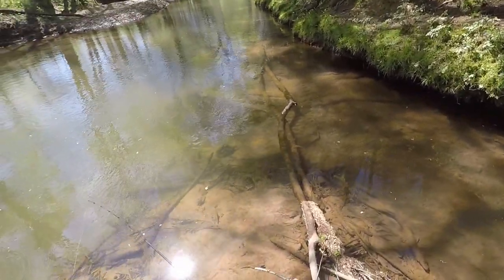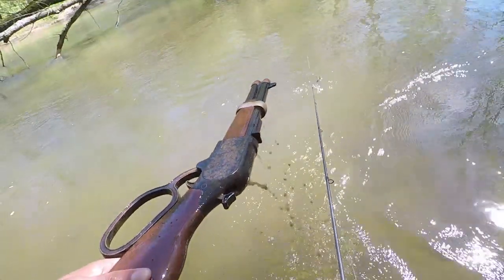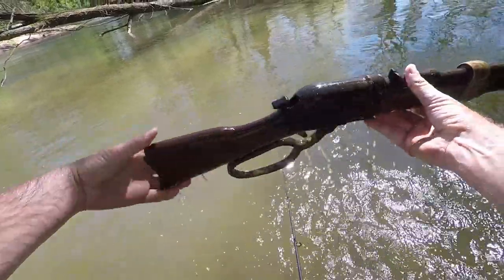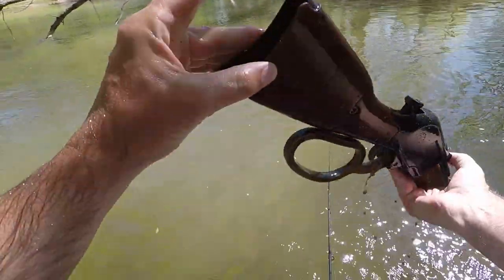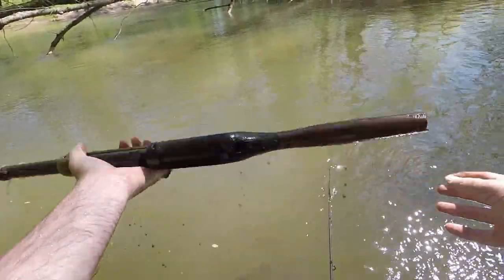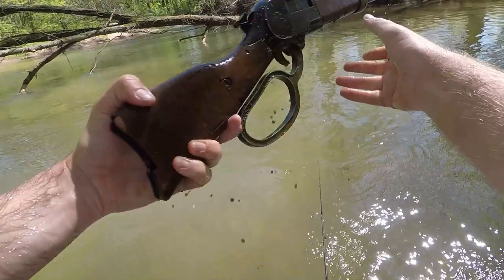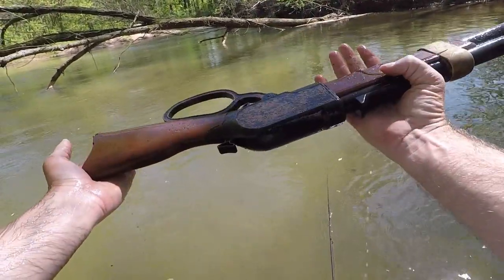I thought I found something really awesome. Well, first time I've found a gun in the creek. I've never seen one like this — it's a battery-powered one. Alright, you never know what you're going to find. I don't know where it came from.